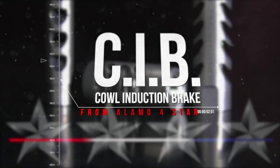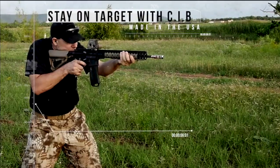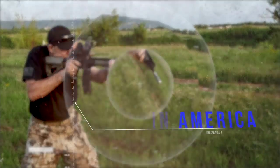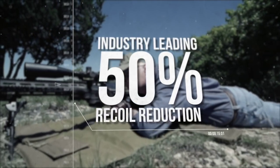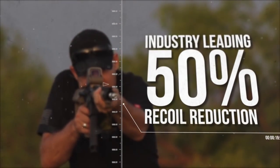The Alamo 4-Star Cowl Induction Brake. The CIB's patent-pending CNC cross-milled ports maximize performance. The CIB provides 50% recoil reduction so you can stay on target and shoot faster.